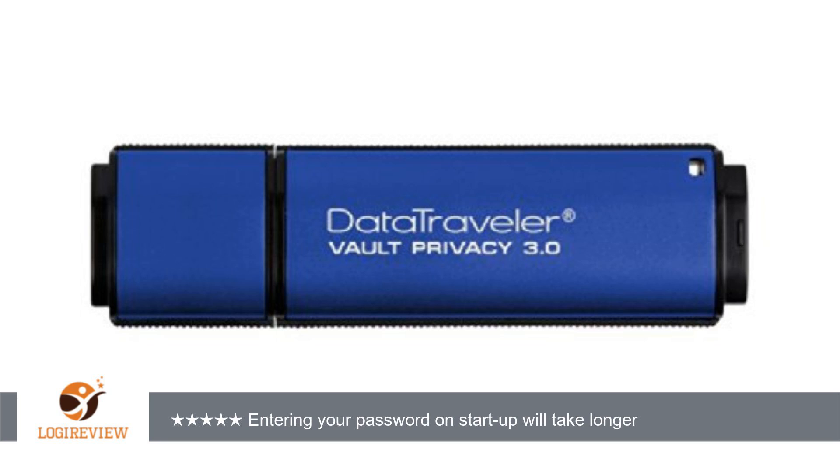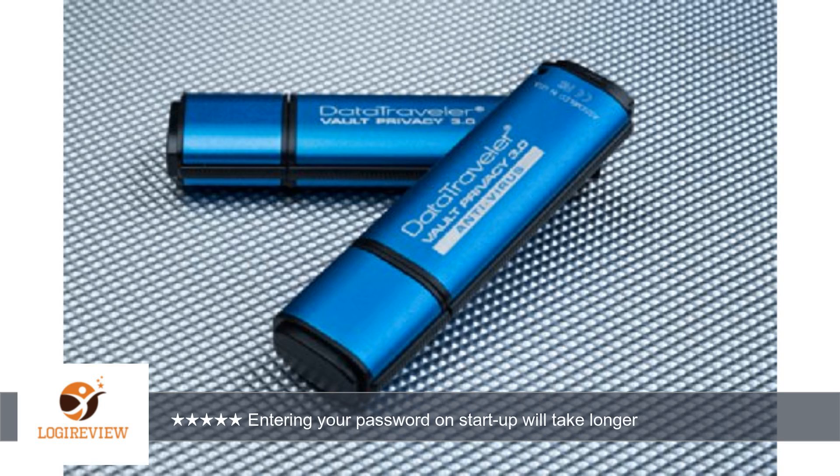Pleasant surprise. The only downside, which is not really a downside, is that this device is not intended just for casual use. This device is made for those that carry sensitive information, or are aware that their personal information is sensitive.